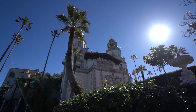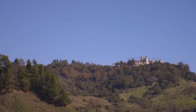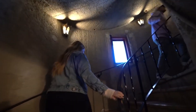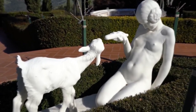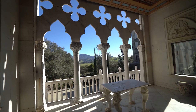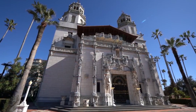Another iconic residential property is Hearst Castle, also referred to as La Cuesta Encantada or the Enchanted Hill. It was built by media mogul William Randolph Hearst and is now a National Historic Landmark and popular tourist attraction located in San Simeon, California. The property comprises several buildings, including the main house, guest houses, and outdoor features such as gardens, fountains, and a Roman-style pool. Casa Grande, the main house, boasts 38 bedrooms, 42 bathrooms, and a total living space of 90,000 square feet.